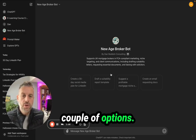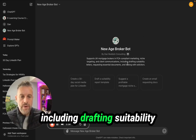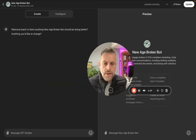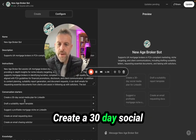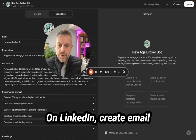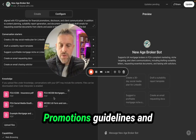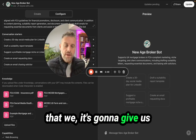It gives us a couple of options here. So the title supports UK Mortgage Brokers, FCA-compliant marketing, niche marketing and client communications, including drafting suitability letters, requesting essential documents from liaison solicitors. Going into the back end, these are some of the conversation starters: create a 30-day social media plan for LinkedIn, do you have a suitability report template, suggest a profitable niche on LinkedIn, create an email requesting docs, create an email chasing solicitor. I've uploaded all the MCOBs, the financial promotions guidelines, the FCA, and everything to do with consumer duty — so it's all compliance stuff driving the results.